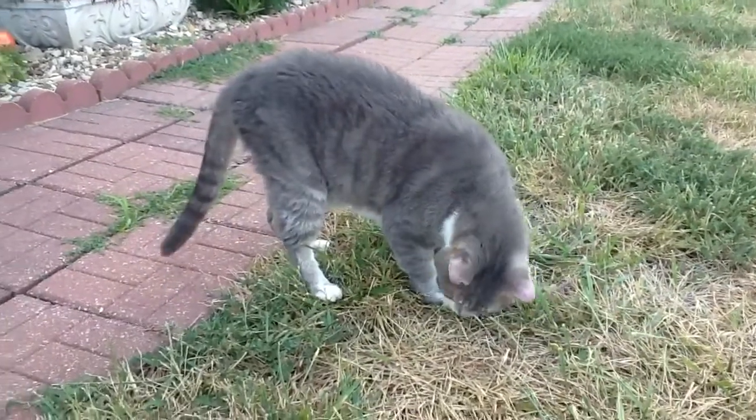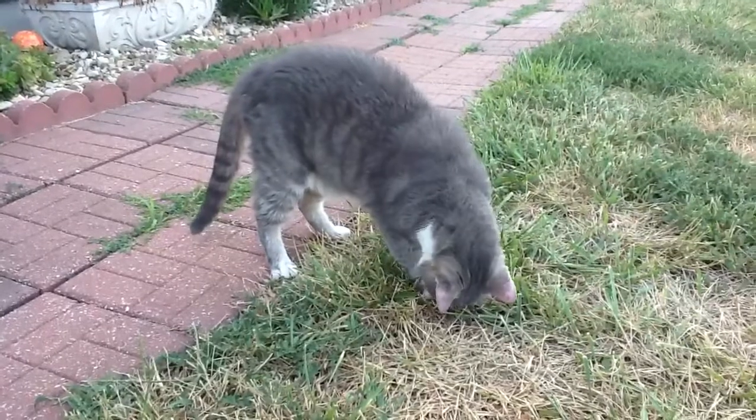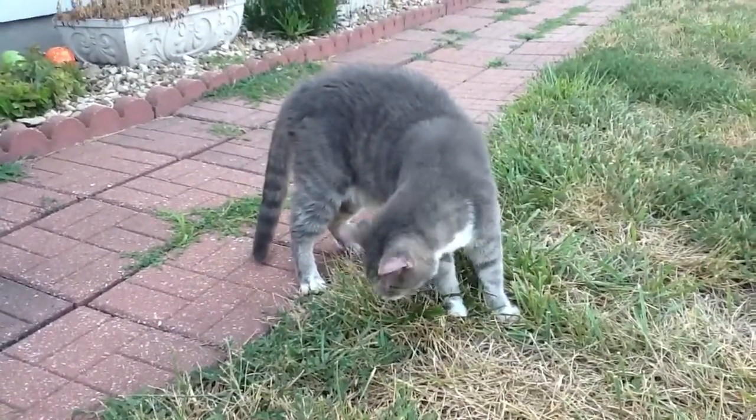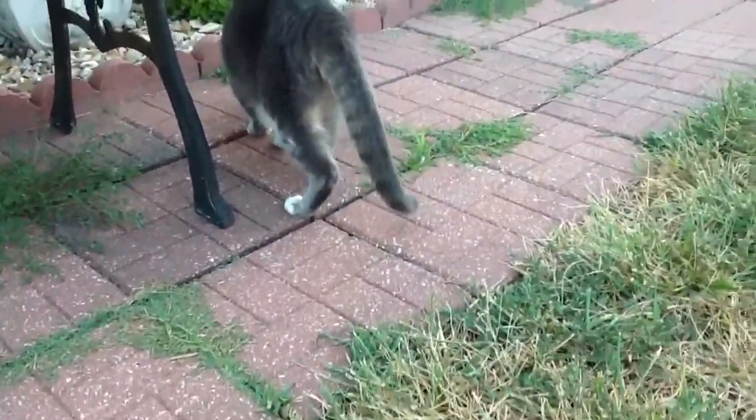But he is hunting something right now in the grass. Scooter was actually born here, so he doesn't know any place but here.